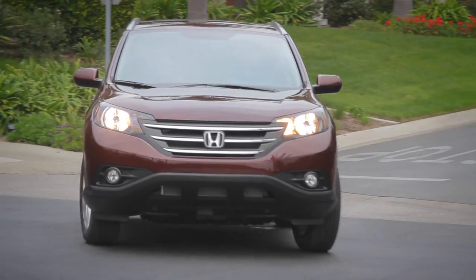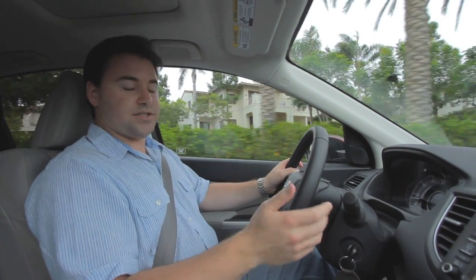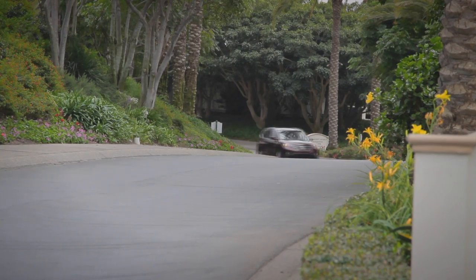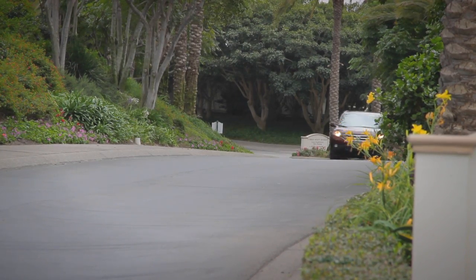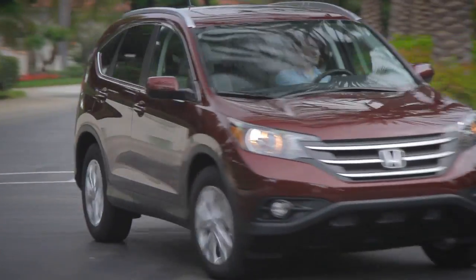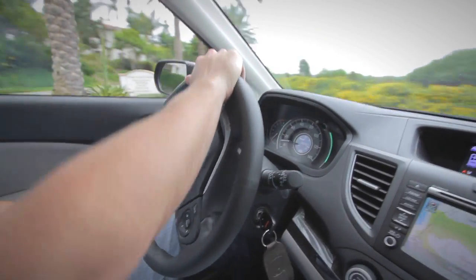The new CR-V drives a lot like the last CR-V, which is a good thing because the last CR-V drove really well. It has the same engine and transmission, but they've been optimized for friction, so you get a little more horsepower and a little better fuel economy. It's also now got electric power steering, which lets you save a bit of energy.